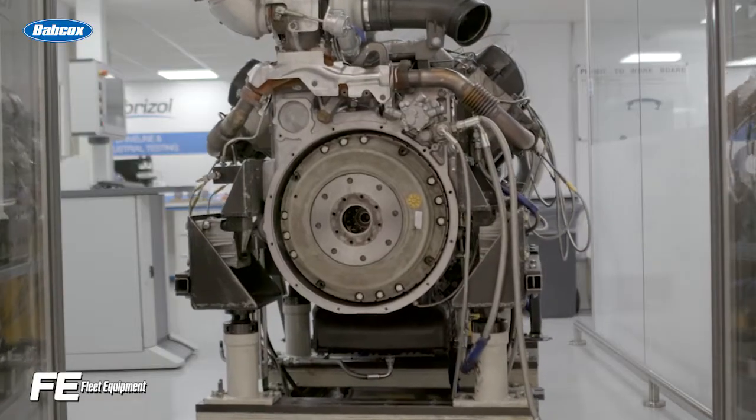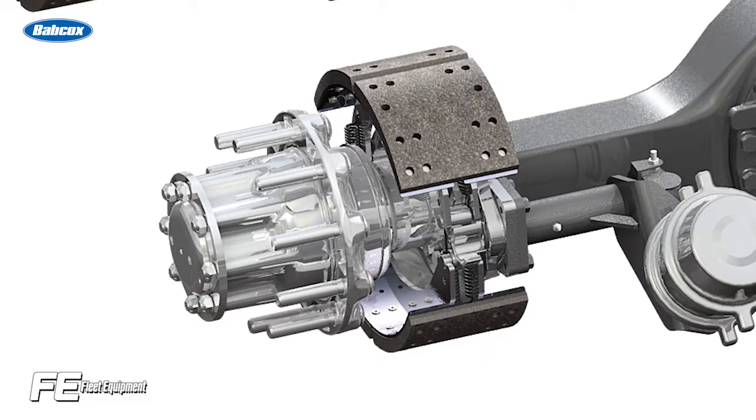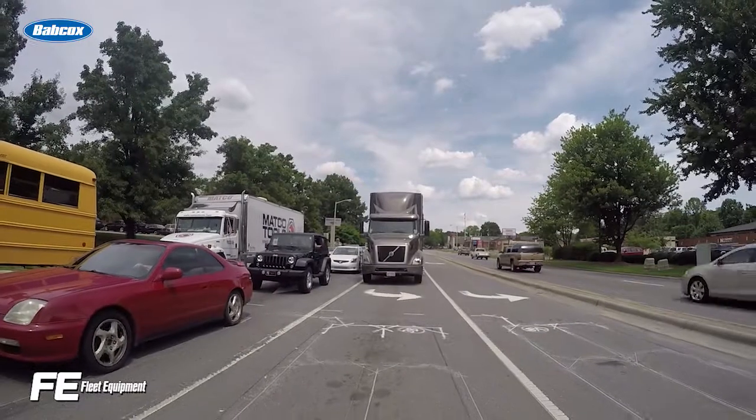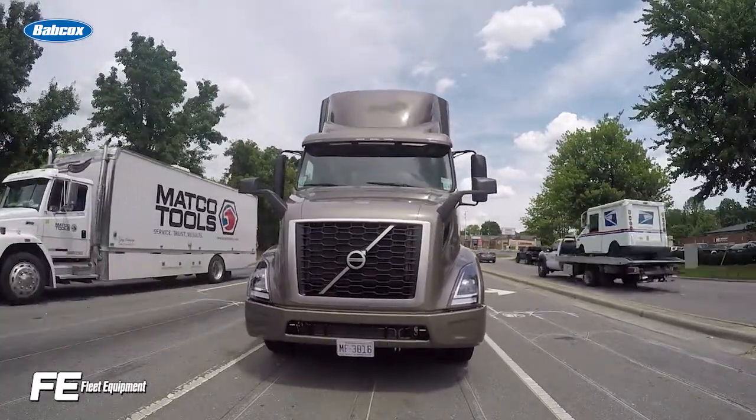Bottom line for a fleet manager? Without proper gear oil protection, axles can wear out more quickly and need to be repaired or replaced. The result is an increase in dreaded downtime and an increase in maintenance costs, which leads to lower profits.